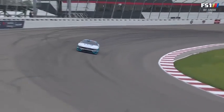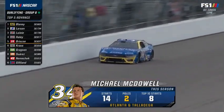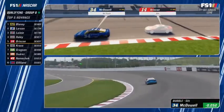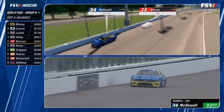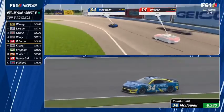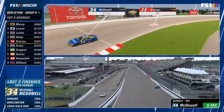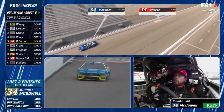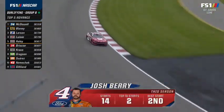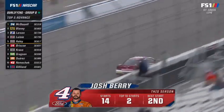Michael McDowell has two poles this year and finished ninth here last summer. Front Row Motorsports are losing McDowell but expanding to three teams next year — two seats open. He has been a phenomenal qualifier this year and the speed is there again this week. He's on top of the board — and we have a new track record. That bumps Briscoe. Josh Berry is up next.